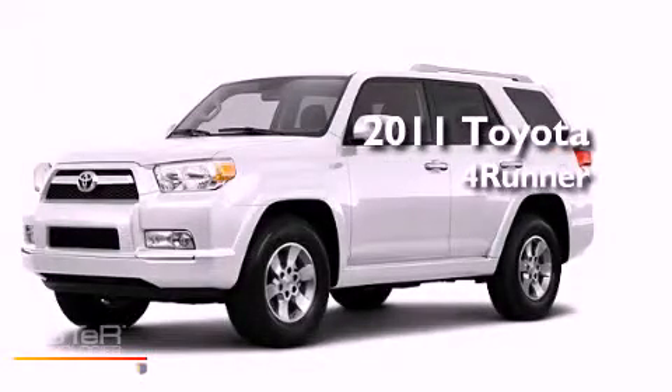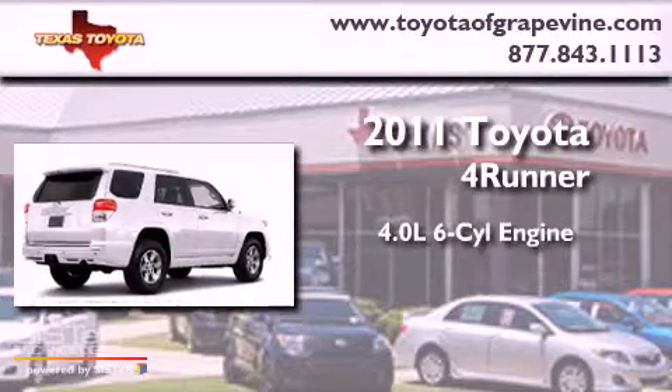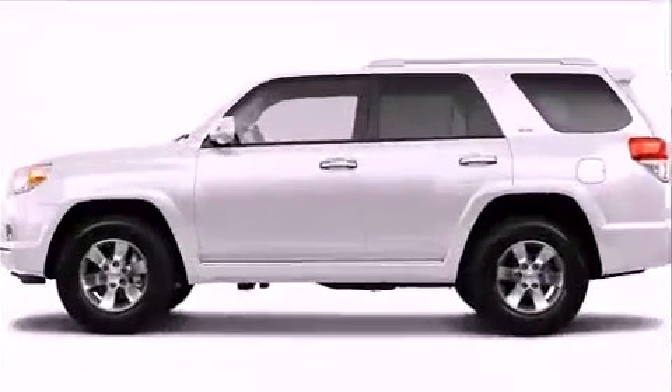This is a brand new 2011 Toyota 4Runner. It features a 4.0 liter six-cylinder engine, an automatic transmission, and four-wheel drive.